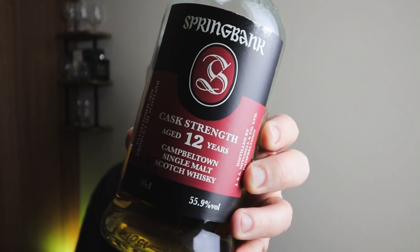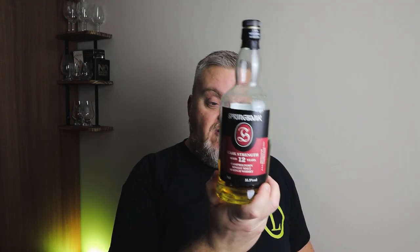Last but not least from Springbank is Springbank Cask Strength, 12 years old. Beautiful whisky. You can see from the colour it's an ex-bourbon cask expression — a bit purer from the distillery, whereas recent releases have been heavily sherried. At 55.9% ABV it's a big slap in the face, but with a drop of water it really softens down and those notes come out. Another 8 out of 10.